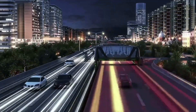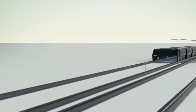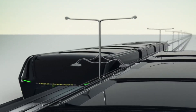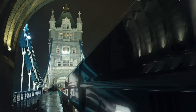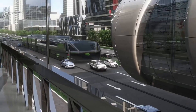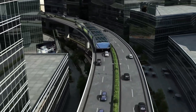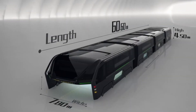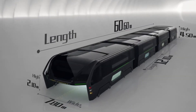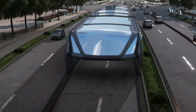With a capacity to carry up to 1,200 passengers, the Transit Elevated Bus aims to provide a high-capacity, eco-friendly alternative to traditional buses and trains. It is equipped with electric propulsion to minimize emissions, and its elevated nature reduces the need for extensive road infrastructure changes. Its futuristic design promises to revolutionize urban commuting and highlights the potential for innovative solutions to modern transportation challenges.